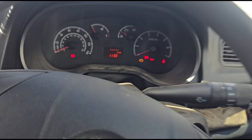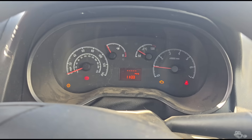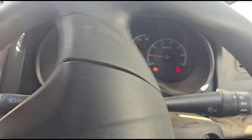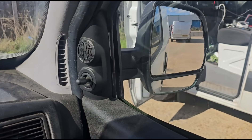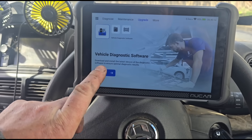Alright, let's get in and see what's going on. So inside, I'll start it up. I think this should be the 1.6 sort of Fiat engine. Engine light's on. I'm going to use this machine on this car today, which is this Moo car.